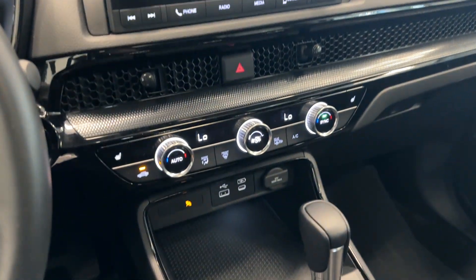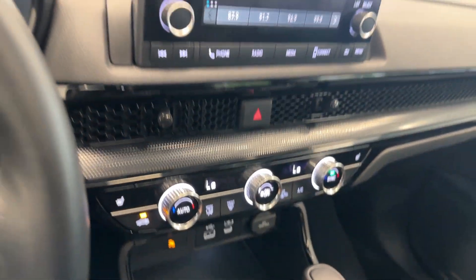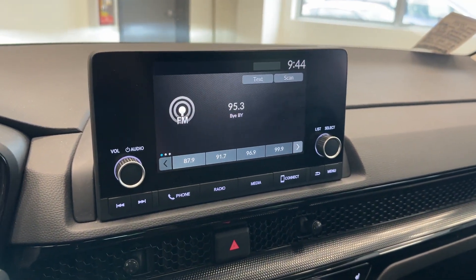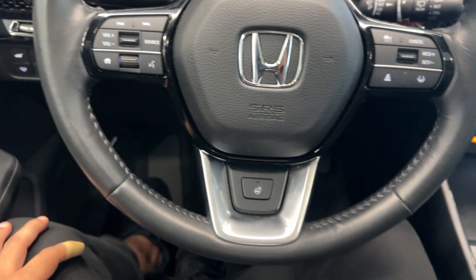You'll notice the vents as well as these cool knobs for the climate controls. You get Bluetooth audio and phone connectivity, different driving modes, a gear shifter, a sunroof up top, and this really nice leather-wrapped steering wheel with heated steering.